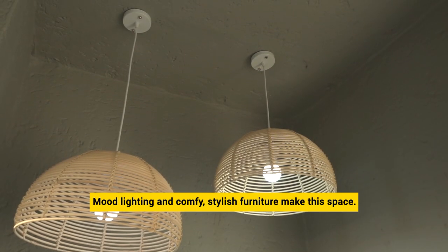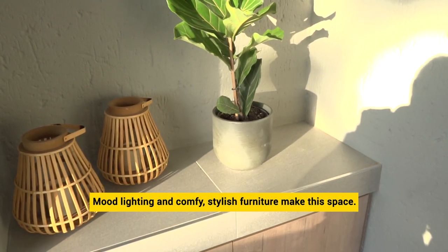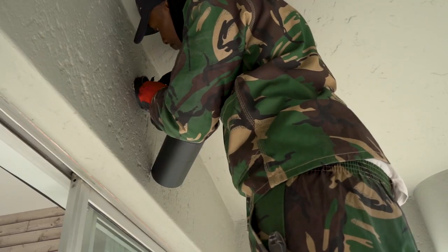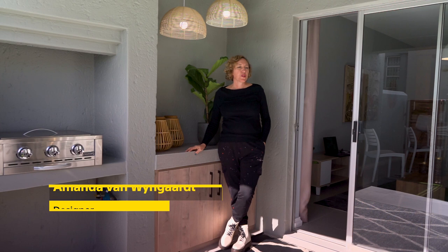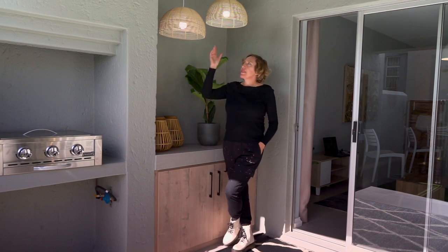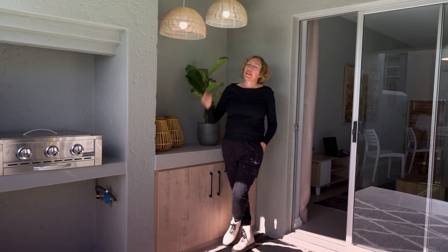Mood lighting and comfy, stylish furniture make this space work for any season and any reason. The patio is quite small, so I just wanted to add a bit of character — an area where you can just hang out. So we've added some furniture, a gas braai which makes life very easy, and grass lampshades.